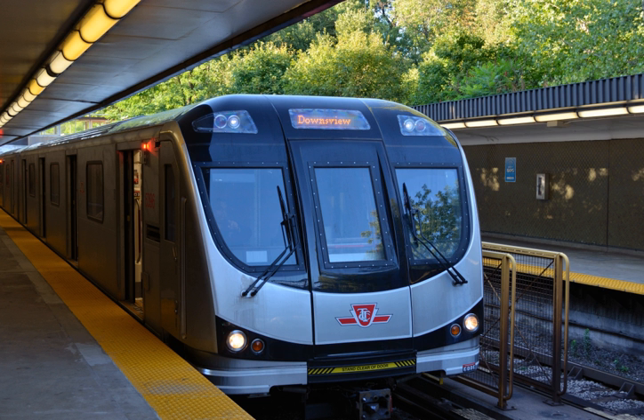In March 2015, the TTC reported that the T1 trains running on Line 4 would have to be replaced with TR trains before conversion of Line 1 to Automatic Train Control in 2020, and that the TTC would report soon on the option of converting an existing six-car train to a four-car train to test one-person train operation, which had been in place on the ICTS trains on Line 3 Scarborough since its inception.